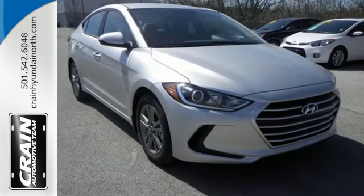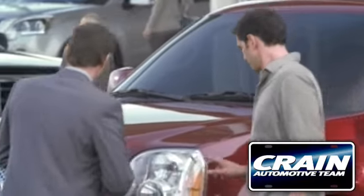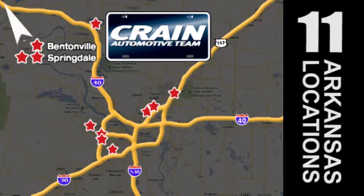There's no better way to advance. Take the Elantra for a test drive today. Visit us anytime at craneteam.com. Go, go, the Craneteam's got them, craneteam.com.